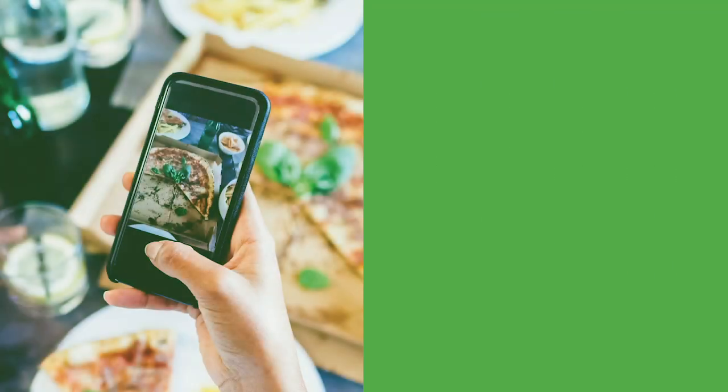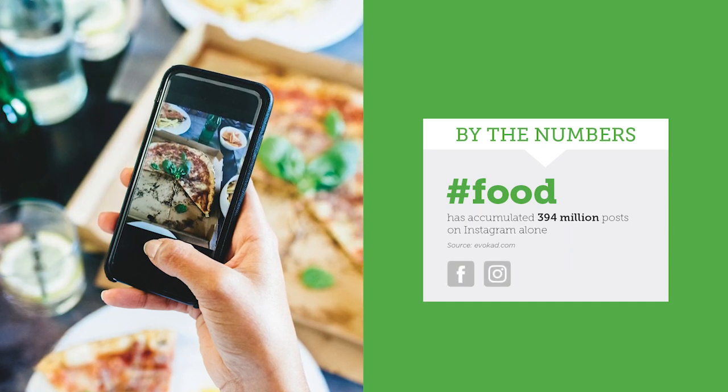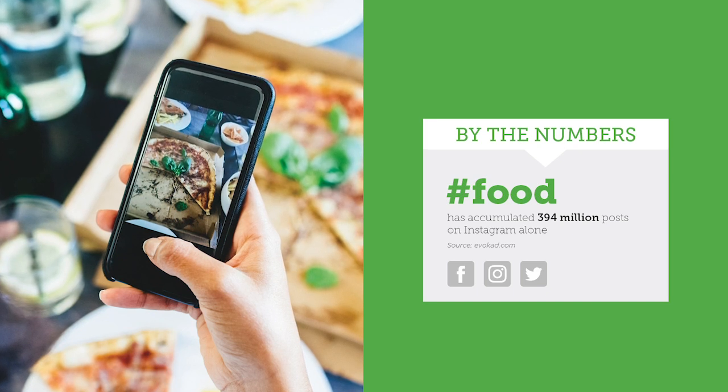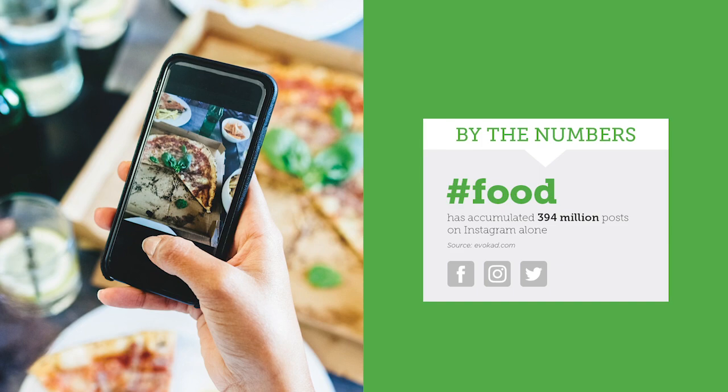Ultimately, your success may depend on marketing. Getting the word out on social media, promoting your menu, and using mouth-watering images is key. And you can target your efforts to reach the people that are in your prime delivery area.